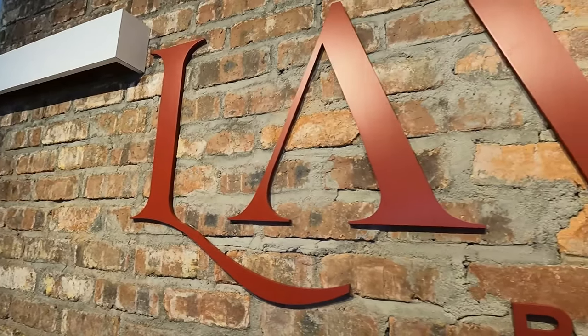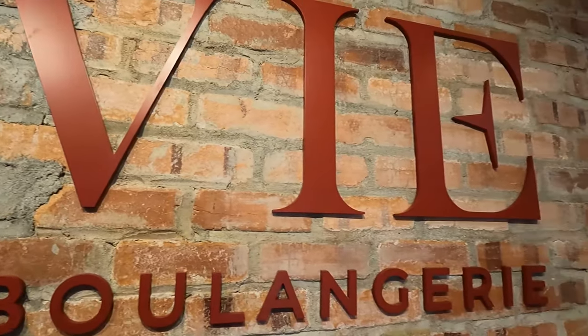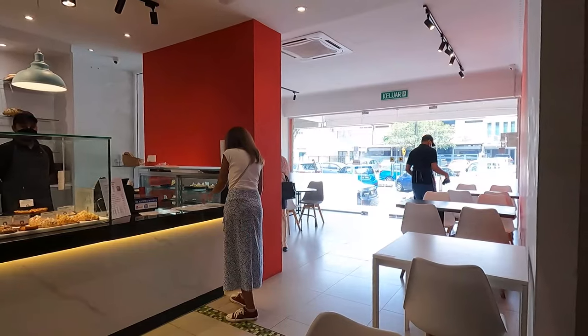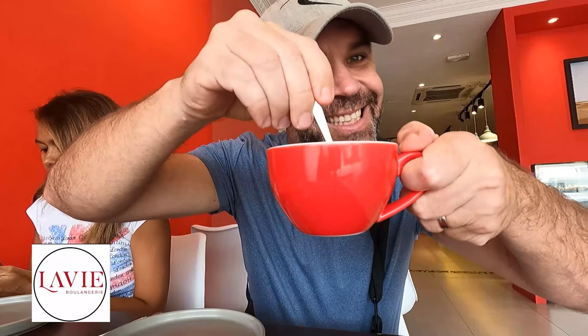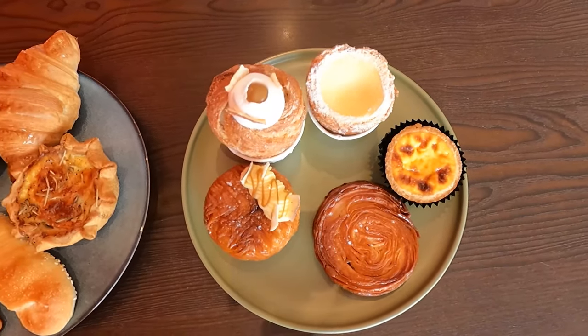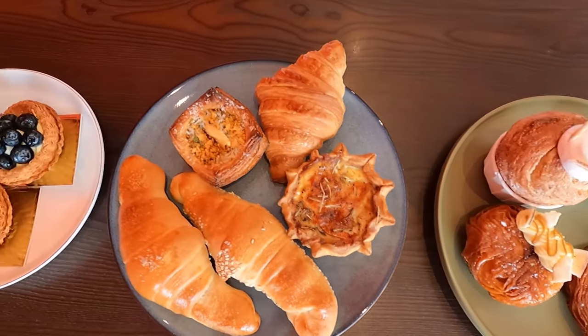We just arrived at La Vie Boulangerie in Damansara, Petaling Jaya, and we chose 13 different pastries. I hope that we are going to be able to finish it. I don't know if we are going to be able to mention all of them, but I am going to try my best to show it to you guys.